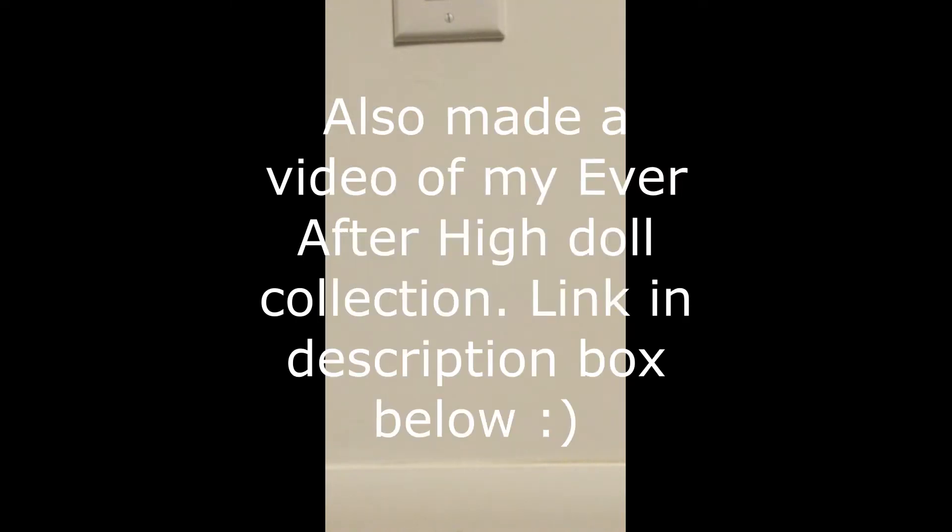Hello and good evening, doll fans. For today's video I have decided to show off my Monster High doll collection. I am actually sitting right next to my display case and have just taken out all the dolls that I have, since I just recently downscaled my collection a little bit. Anyway, let's get started with the video.